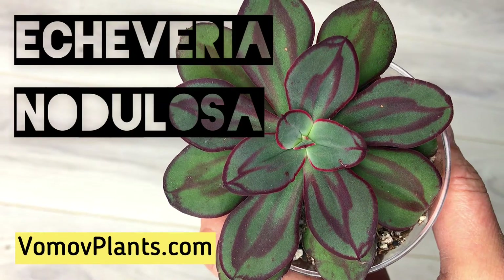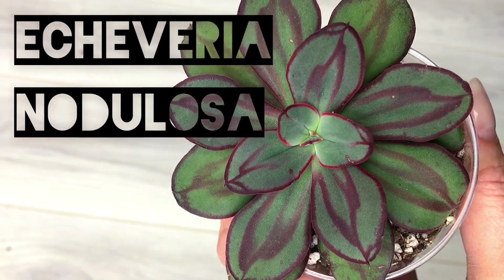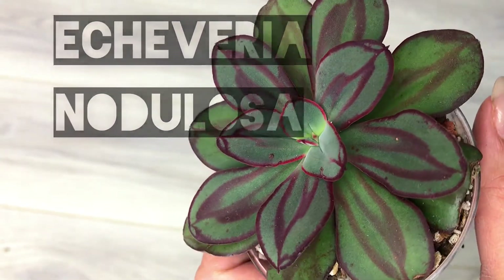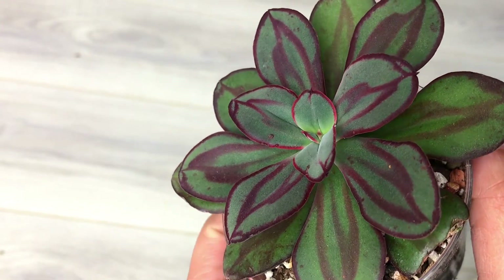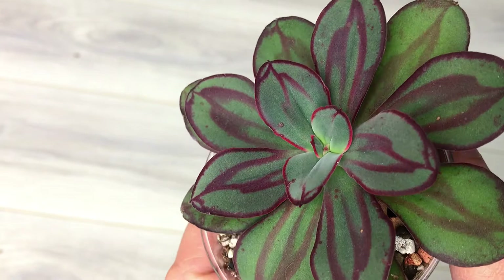Hi, this is Alla with FormalofPlants.com and we are looking at Echeveria nodulosa. You may also know this Echeveria by its different name, Painted Echeveria, and of course once you see it you will always recognize it.